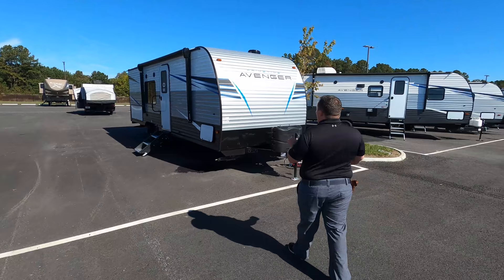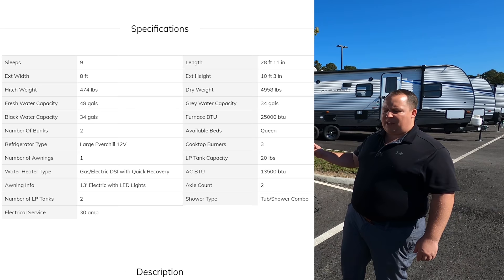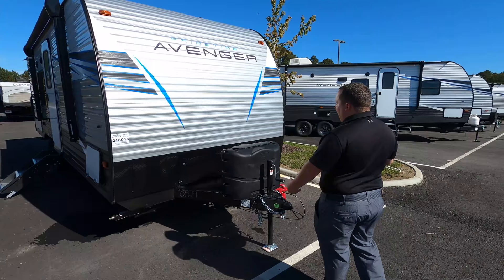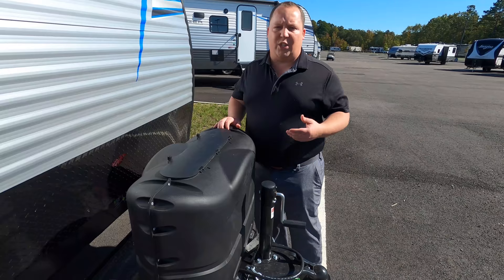Model is 26BK, but the actual tip-to-tip length of this travel trailer is 28 feet 11 inches. The dry weight is 4,943 pounds, and the hitch weight is 474 pounds. This travel trailer is entry-level — everything about this unit is trying to keep the price point down but the trailer big. So you're not getting a power tongue jack, you are getting a manual tongue jack, but I don't have too much of a problem with that.